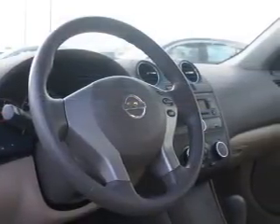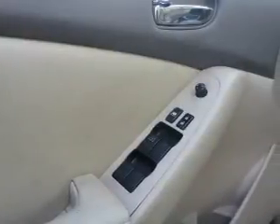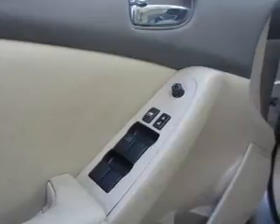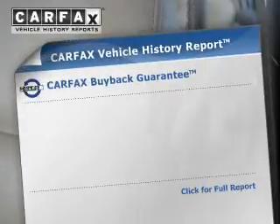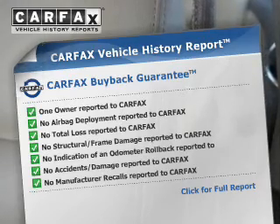The powertrain includes front wheel drive with an efficient four-cylinder engine that responds smoothly to its automatic transmission. The anti-lock braking system will keep you safe on the road. This vehicle comes with a Carfax report, which reduces your buying risk by providing the vehicle's history before you purchase.